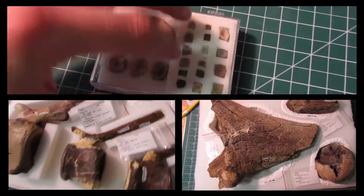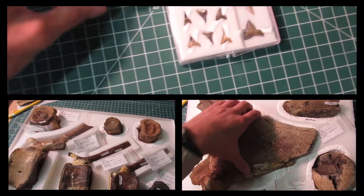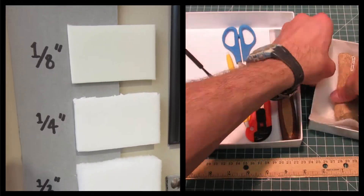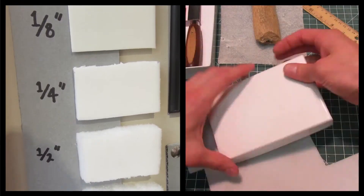Makoshika State Park is re-housing its fossil collection using a foam cavity method, which protects the fossils from physical damage. Each specimen is different, so materials must be carefully selected. Thin foam works well.